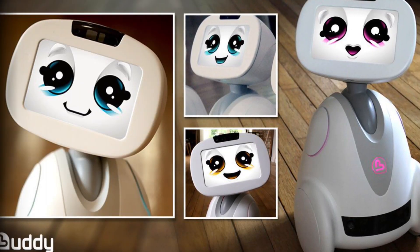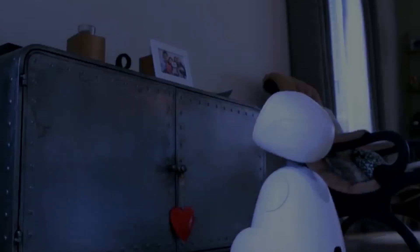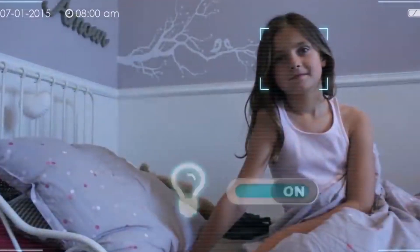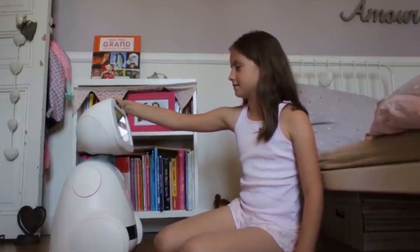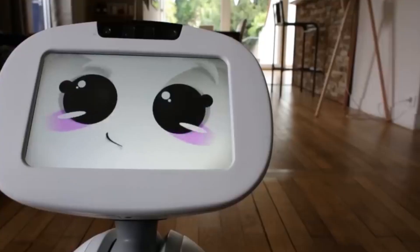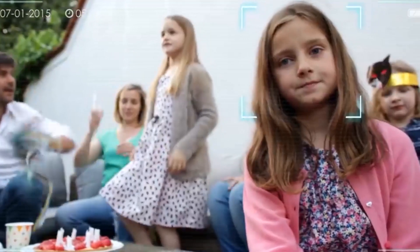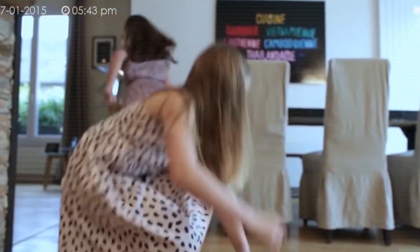Buddy is a revolutionary companion robot designed to improve your family life. It is also an endearing emotional robot that wins the heart of the whole family, including children and adults. And it is not his 60-centimeter height that will stop him in his quest for bringing the family a new emotional experience. Buddy has a range of emotions that he will express naturally throughout the day based on his interactions with family members — he'll be happy to give you a warm welcome when you come home, sometimes grumpy if you haven't paid attention to him, or just because he's not in a good mood.